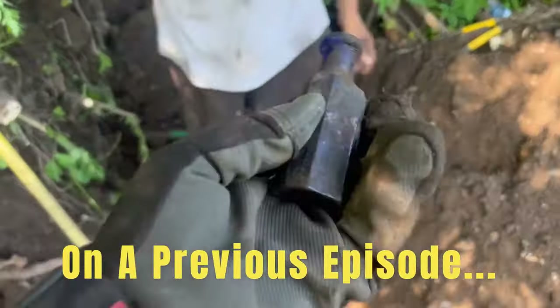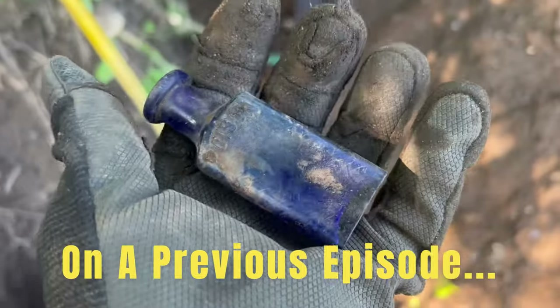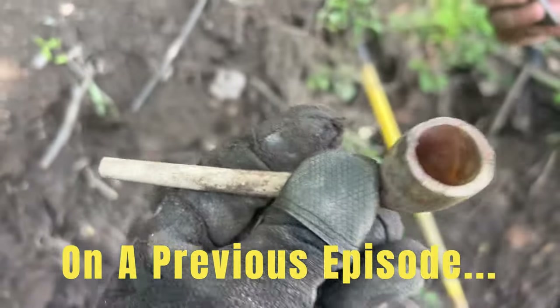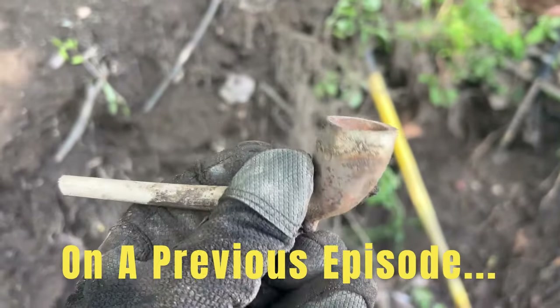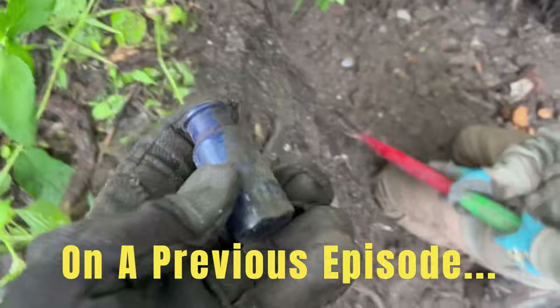Check out what Brad just found here — Brad just found a poison bottle. Look at that, it says poison right on there. That's nice. Check this out everybody, look at that — yeah, that's a nice pipe right there.